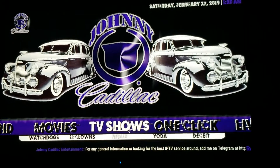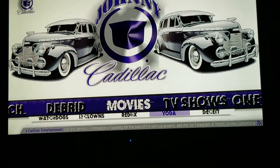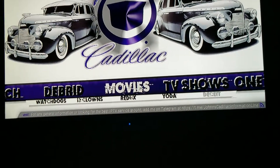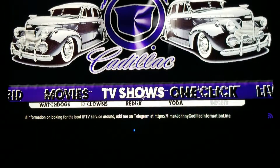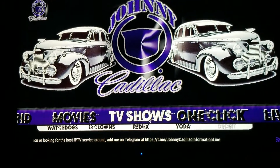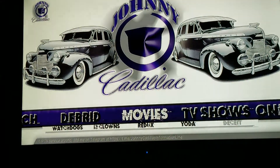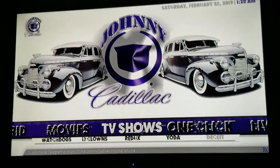I'm going to try to run through this real quick. Watchdogs, 13 Clowns, Redux, Yoda, and Deceit — I put five because I finally got Watchdogs to work. I don't like Deceit, and TV shows are split separately with the same add-ons, but instead of going into each one it just opens up that individual section.